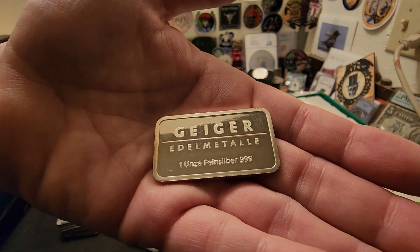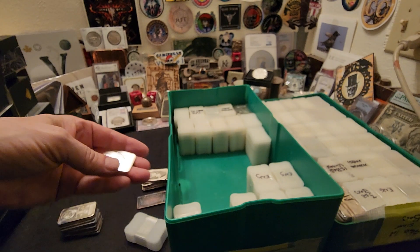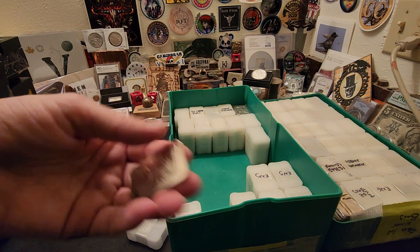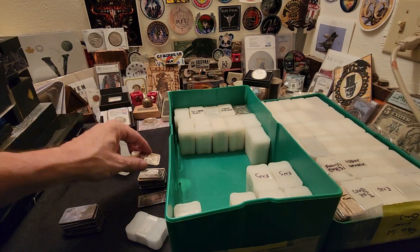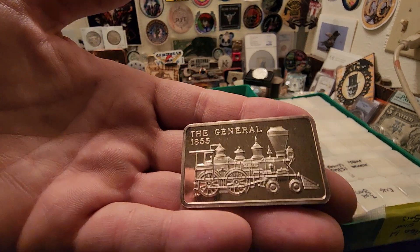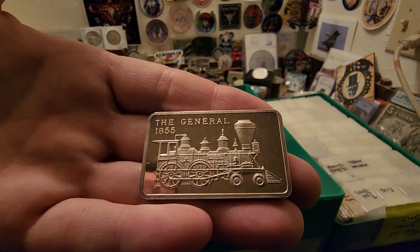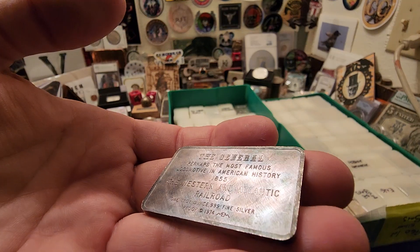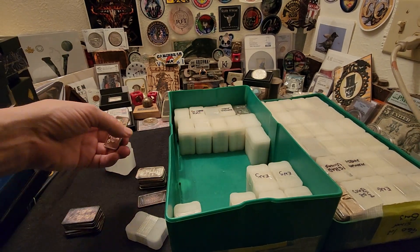We got a Geiger bar in here - Geiger Edelmetalle. If you don't know about Geiger bars, this is out of Germany. Geiger is a really cool bar to collect and it keeps a really nice premium to it. That's just another one of those Morgan style bars. This one's really cool - the General, commemorating a famous locomotive from 1855, and look at the reverse toning on that one - that is awesome.